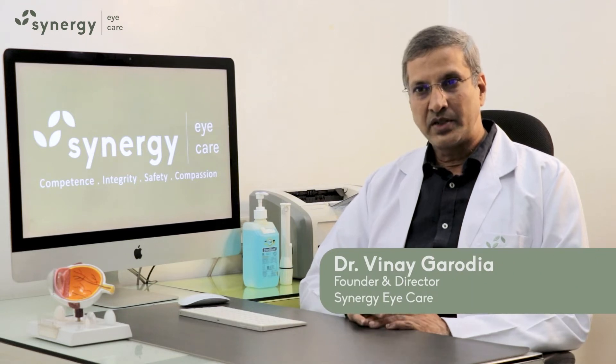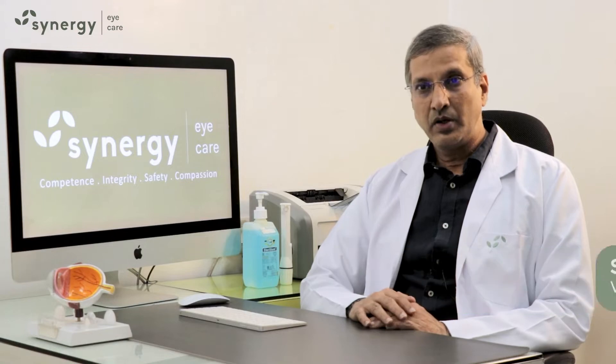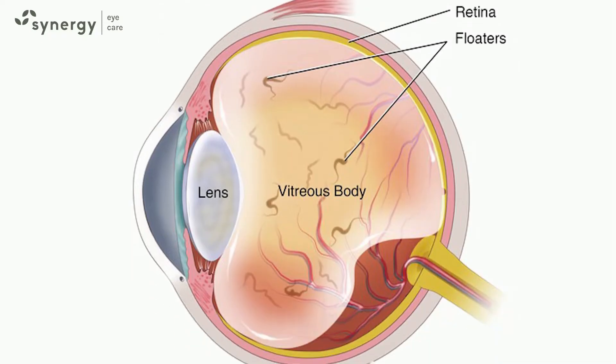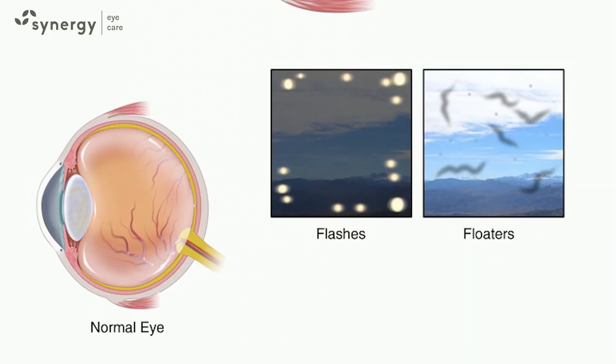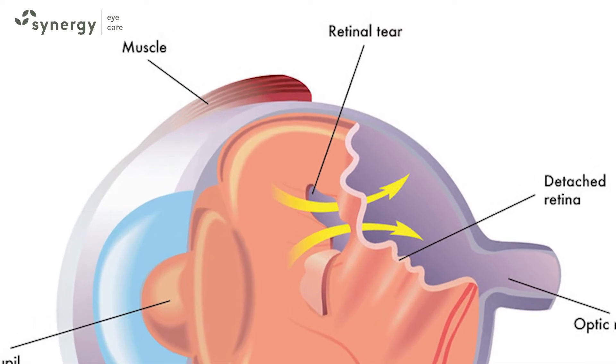Flashes and floaters are important signs which may indicate a retinal problem. Any pull on the retina is perceived by the patient as a flash of light, which is more visible in a dark room. This pull on the retina may not cause any problem, but sometimes it can also cause a retinal tear, which can be dangerous.